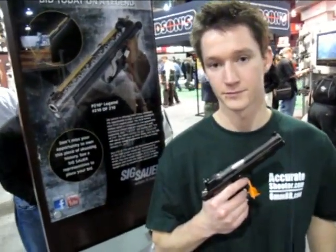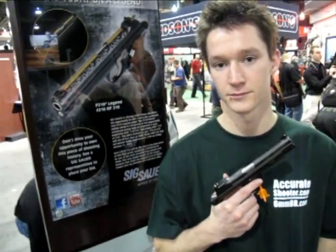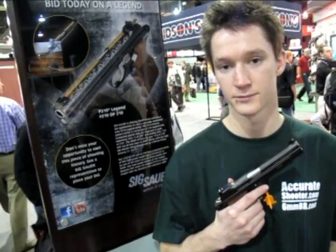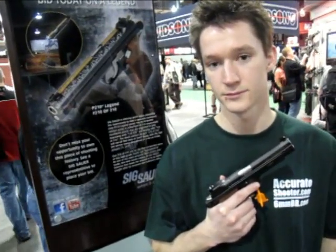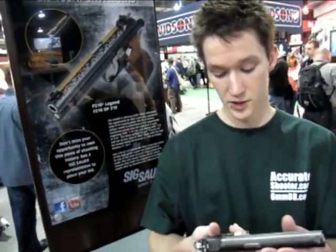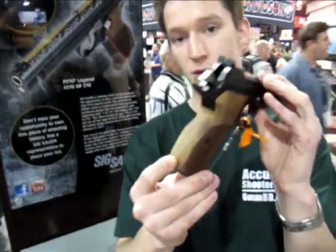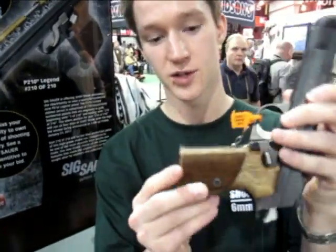We're on our second stop at the SIG Sauer booth and we found a gun that's really close to my heart — the SIG P210, which has been reintroduced this year as the P210 Legend. Kelly, what do you think of the P210? It's a handsome gun, isn't it? Yeah. This gun really is a good looker. You look at the grip here, it's wood wrap-around. It really looks pretty nice. It feels great to hold.